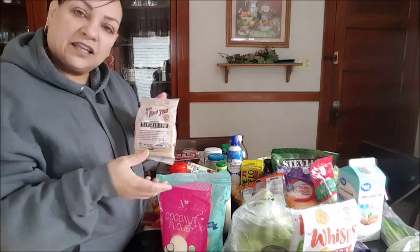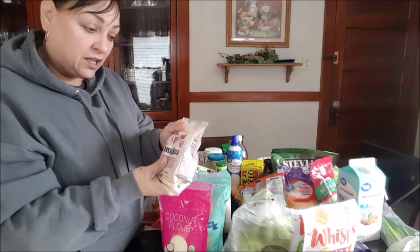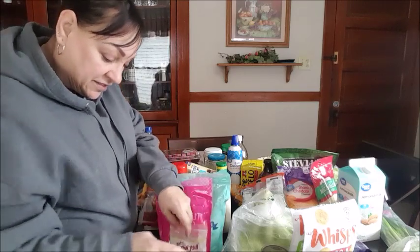You add this and it gives it more of a doughy consistency, a doughy texture, and not so grainy. So I got this.